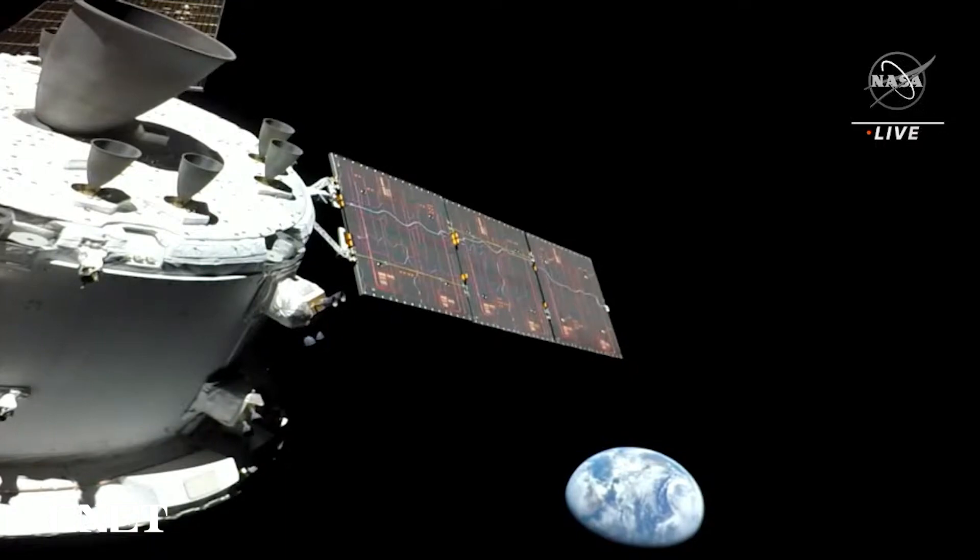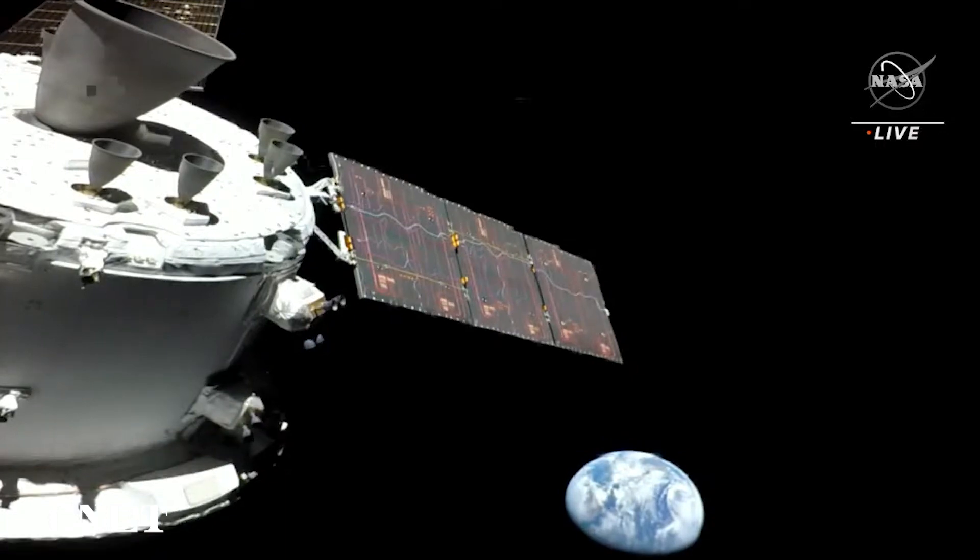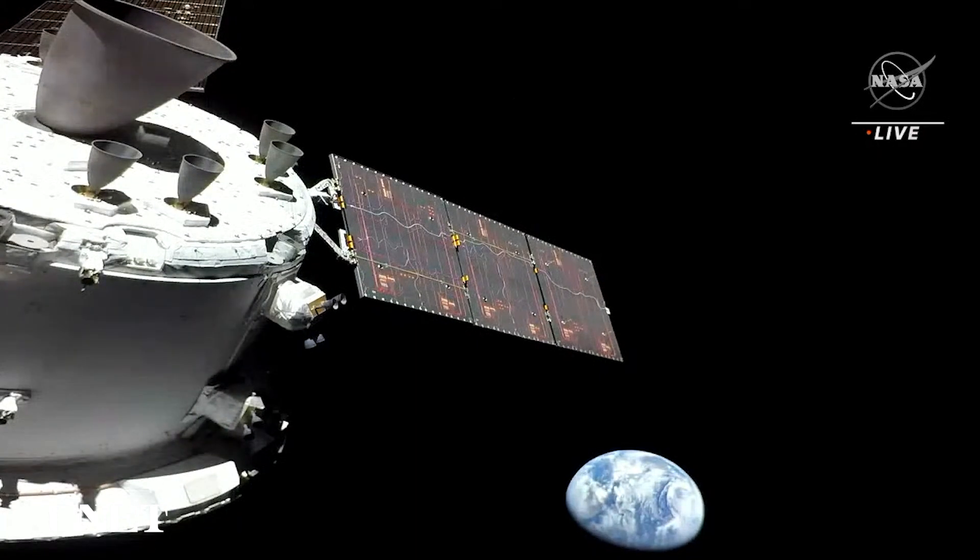You can also see a few of the auxiliary engines on the bottom of the European service module, flanked by the solar array wing on the right portion, right above the Earth on your screen.